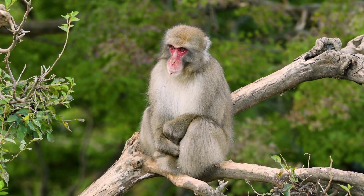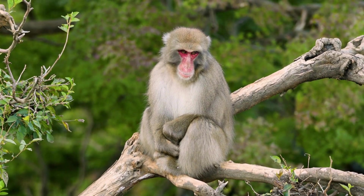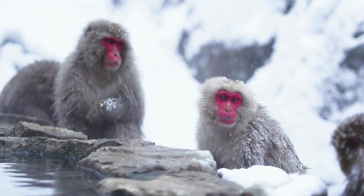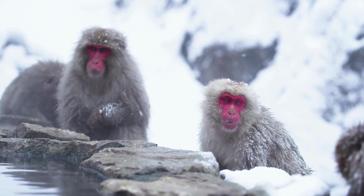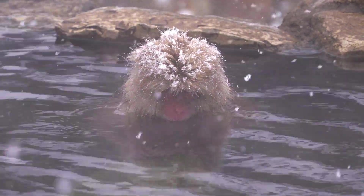Japanese macaques are found in various habitats, including forests, mountains, and hot springs regions on the islands of Japan. They are known for their adaptability to different environments, ranging from subalpine areas to coastal lowlands.